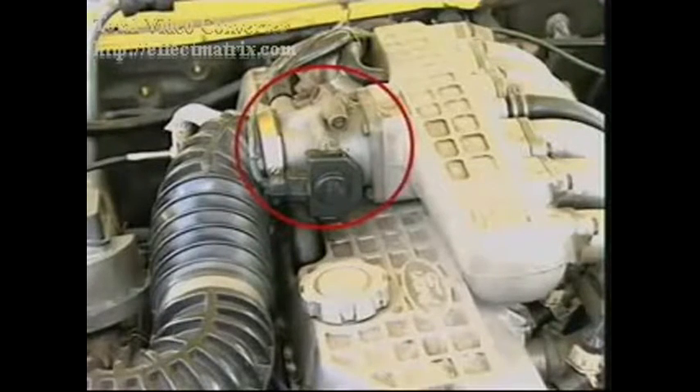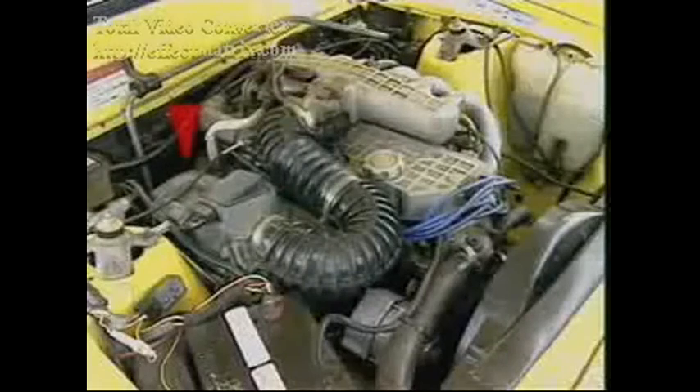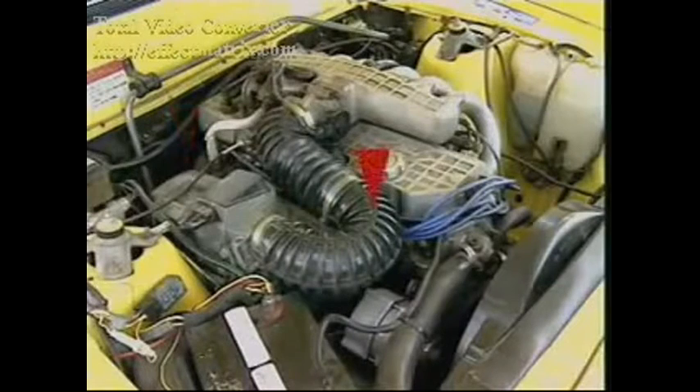A throttle body with a throttle valve controls the flow of air to the engine. An air cleaner, ducting, and an airflow meter provide clean, measured air. A plenum chamber or surge chamber dampens the flow of air.